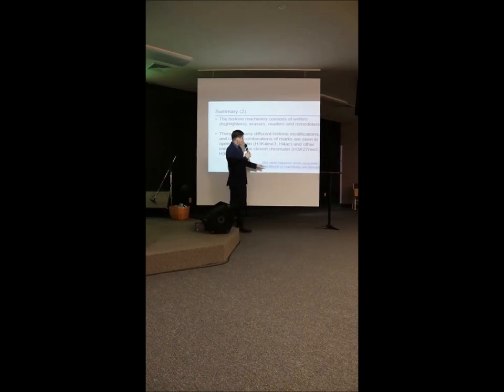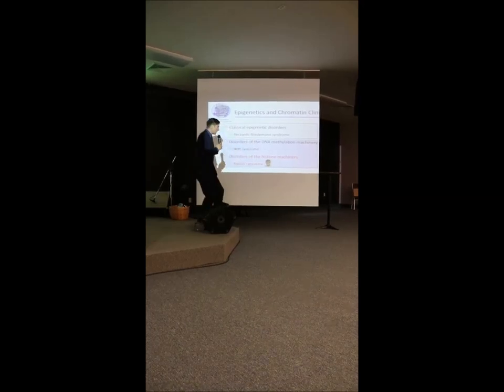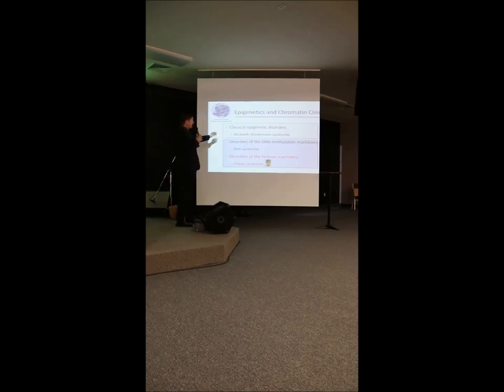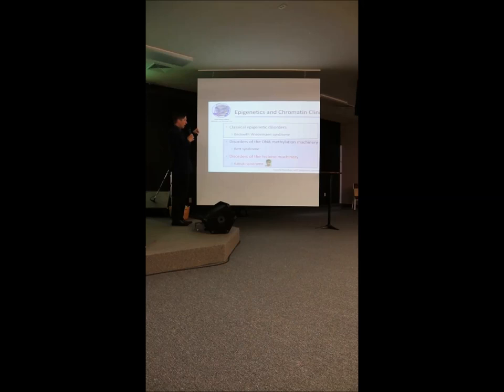What happens when these machines are broken? This is the basis of our clinic at Hopkins — the Epigenetics and Remodeling Clinic. We see patients with imprinting disorders, as well as many patients with defects in the machinery that puts on these modifications. These are disorders with a broken cog that prevents us from placing or removing these highlights. The one I'm going to focus on is Kabuki syndrome.